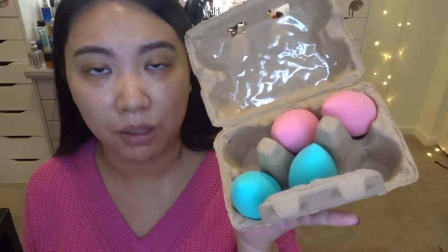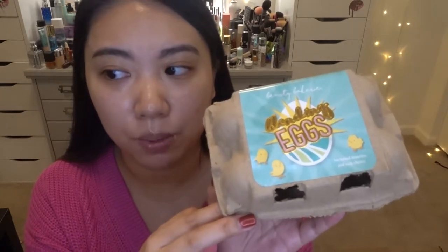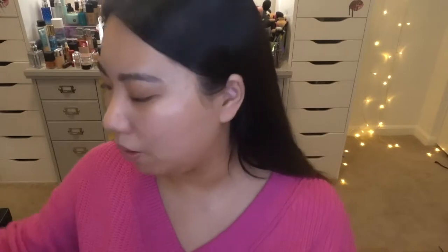Moving on to primers — today I'm going to use the Becca Ever-Matte Proliss Primer. I got it on sale and I really love it. It's a great primer if you have oily skin or feel like your base makeup gets too oily, because it will help put all your makeup in place. I'm blending it out with a beauty sponge from Beauty Bakery — it's called the Blending Egg, which is super smart. It comes with three pink and three green ones. I'm using a pink one, spritzed with Fix Plus to keep it moist. This definitely feels very thick on the skin, which helps keep everything in place.